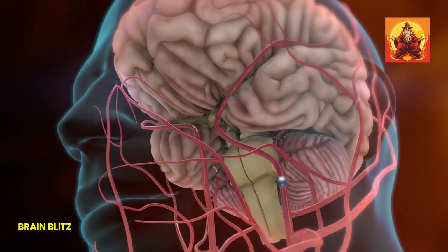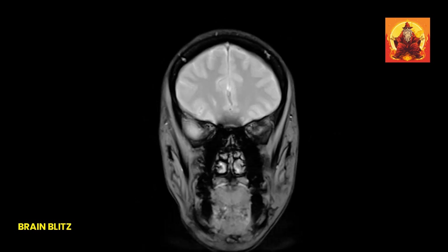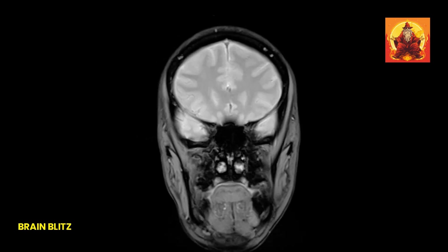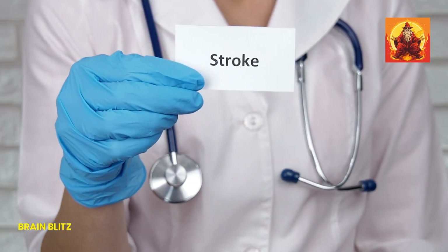Did you know that recognizing the signs of a stroke could literally save someone's life? Knowing what to look for in those critical moments can make all the difference between a full recovery and a devastating outcome. In this video, I'm going to share some easy and practical tips to help you recognize the signs of a stroke quickly and confidently. Whether it's happening to you or someone else, these tips could be life-saving.